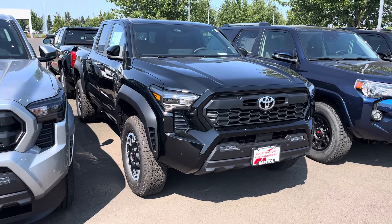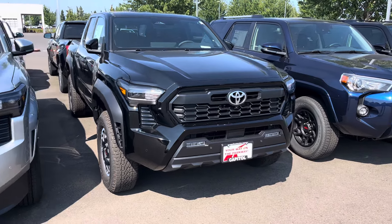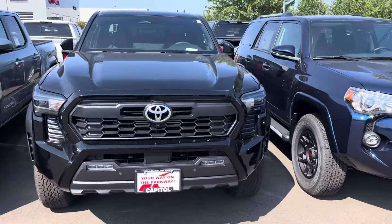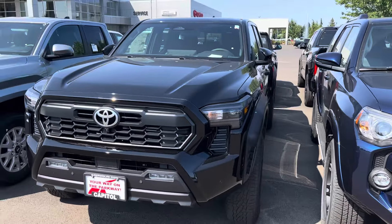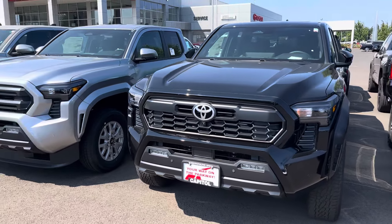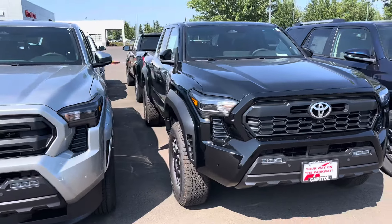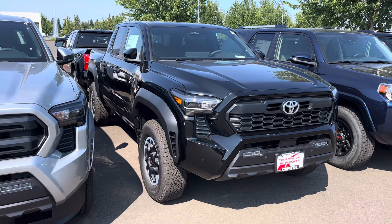I want to talk about a $90,000 TRD Pro Toyota Tacoma. I just came across it on the fourth generation Tacoma Facebook page — somebody paid $90,000, apparently the second one down in California. So let's talk about it: is the TRD Pro even worth it, should you even buy one?